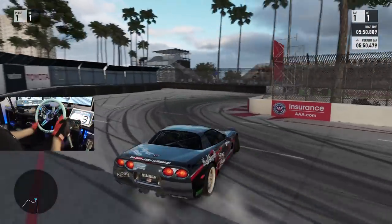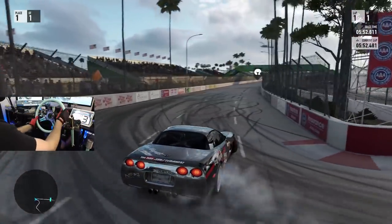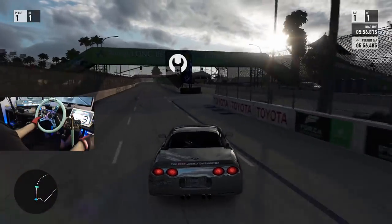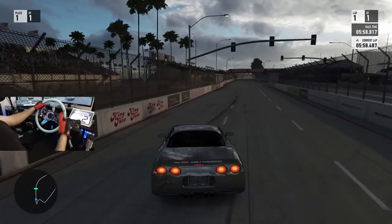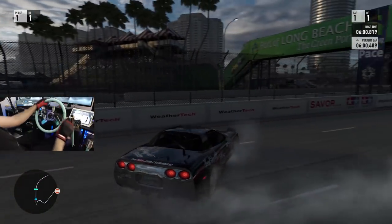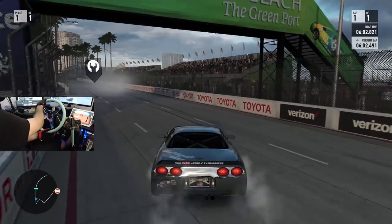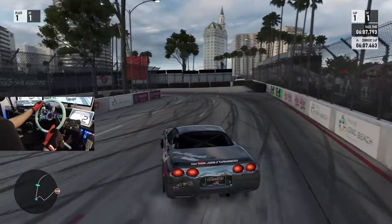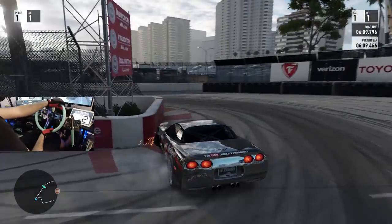I'm getting really close to that outer touching gear and it's scaring me right now. But this car feels so good. I'm actually extremely happy with all these runs right now. I'm going to throw some of the tandem clips in there so you guys can see some attempts at tandem before getting this car dialed in.